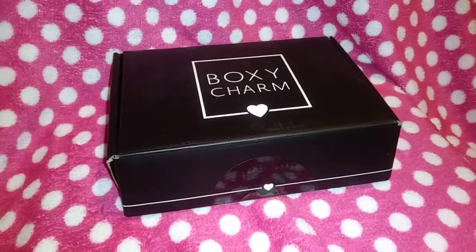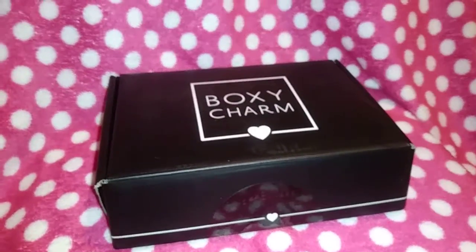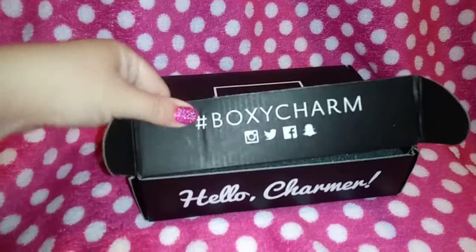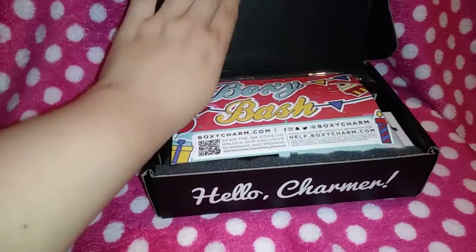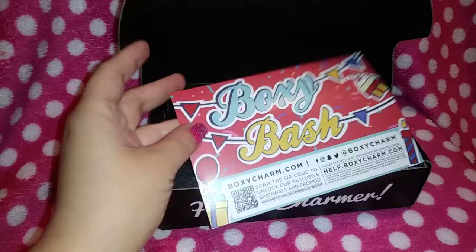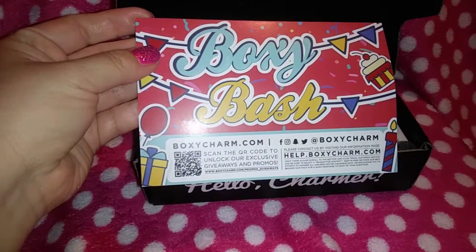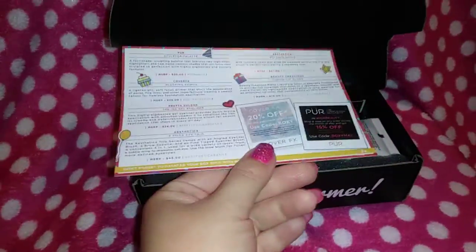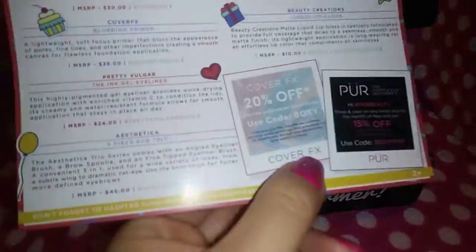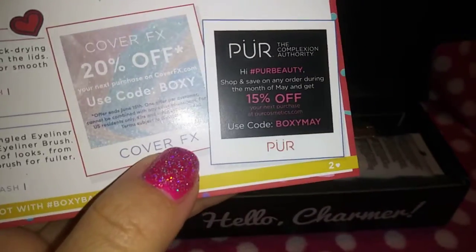Hi guys, I finally got my Boxycharm! I got it early this month and I wanted to share with you guys what I got. Let's open this — hashtag Boxycharm. Here it is! The theme is Boxy Bash, I think it's because it's their birthday or anniversary. This card tells us what we got and gives us coupon info if you guys want it, and the box I got is number two.